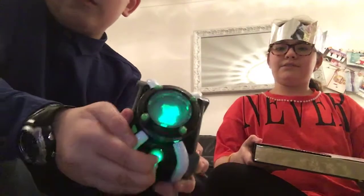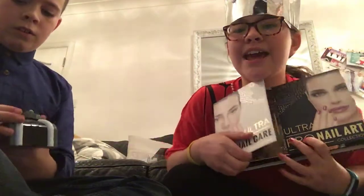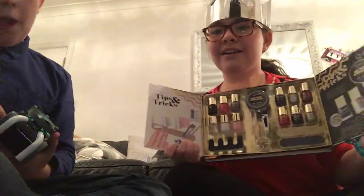I got this Ben 10 watch — it switches on and when you press it down it makes a noise. I also got a nail set — it's just got nail polishes in it.